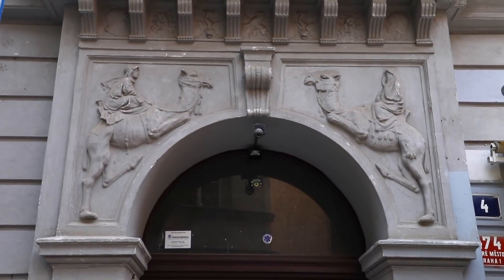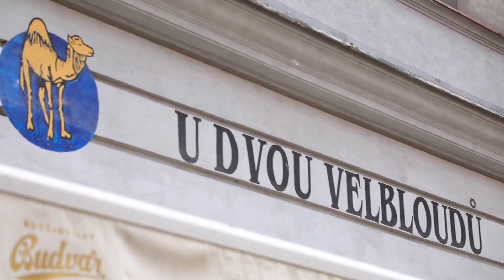The house signs are not used for orientation anymore, but many restaurants are still called by the name of the sign that's still on the house. Then a law in Europe stepped in and said you have to have a house with a number. So since 1770, all the houses in Prague have numbers. When you go with your friends or kids, try to spot every house sign there is.